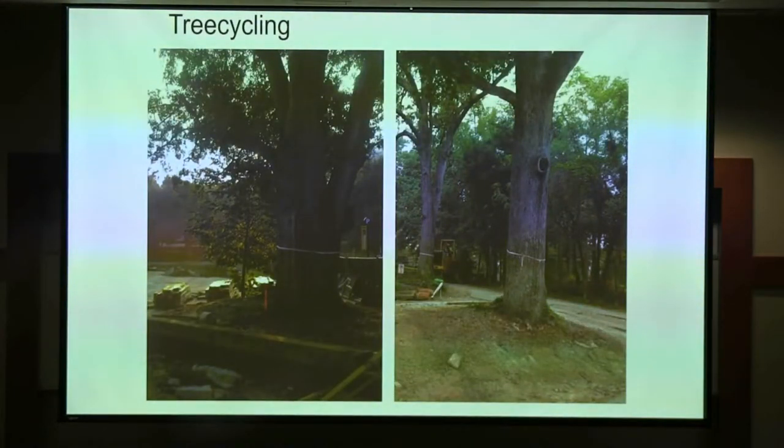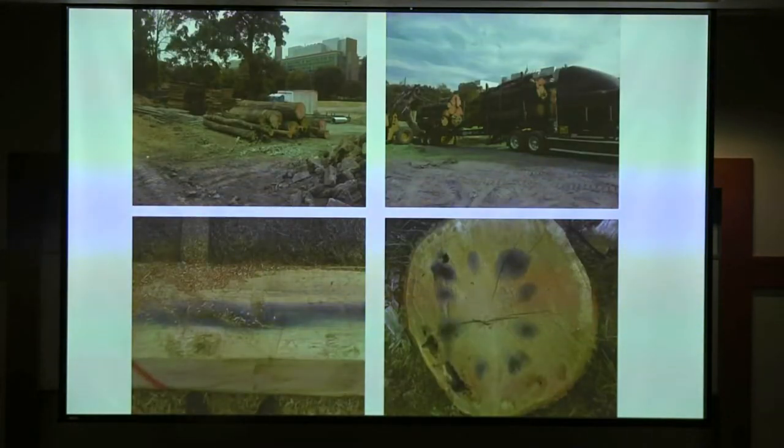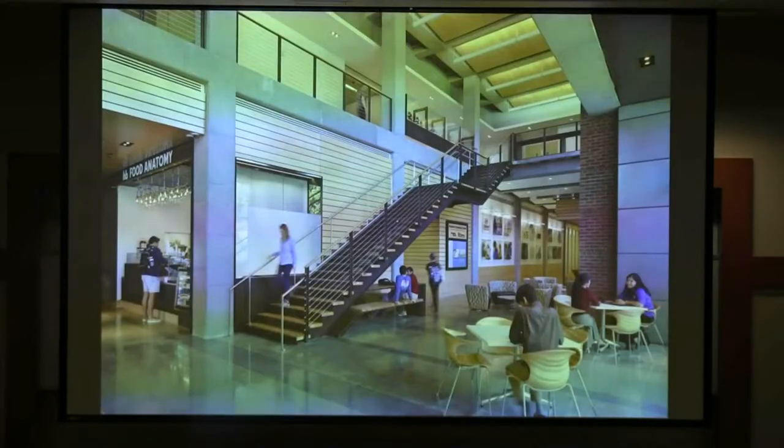When you do campus development, there are some trees you lose — through campus development, disease, or storms. In the past, we would turn those trees into mulch. We developed a tree cycling program where those trees were cut, milled, and became the connecting stairs and benches throughout the five-story building. Now the building tells a story about its sense of place. We have an inventory of at least 50 trees, and some of those will be used in the living building.